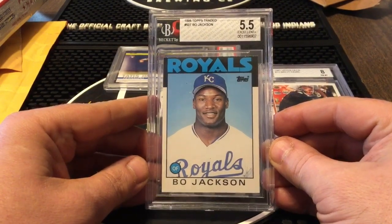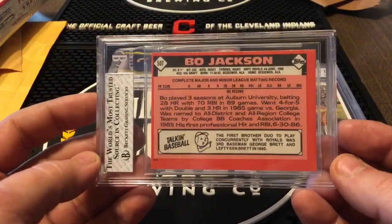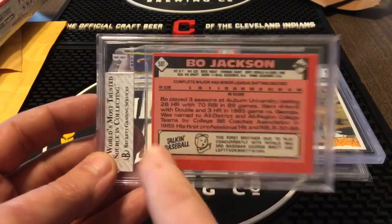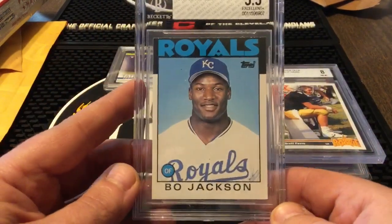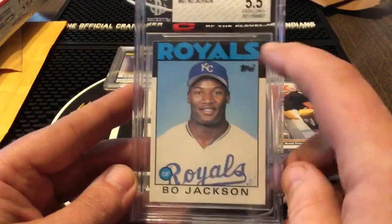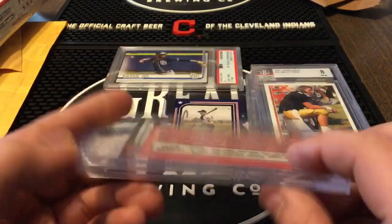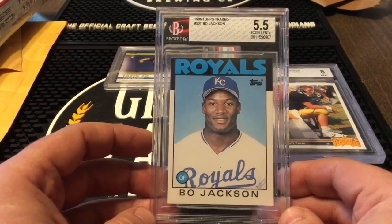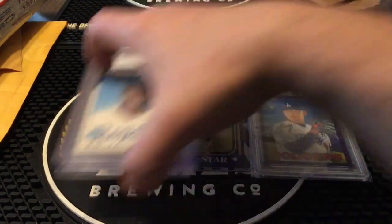Next up we got the '86 Topps Traded Bo Jackson rookie card, BGS graded at a 5.5. Bo's going up right along with the rest of them. You see how bad that's off center — the front's really bad top to bottom but the back looks really bad two ways. Either way, '86 Topps Traded Bo — got a good deal on her, so I bought it.